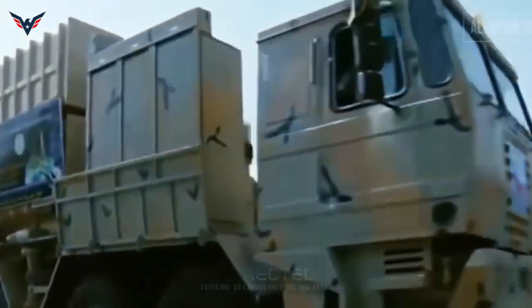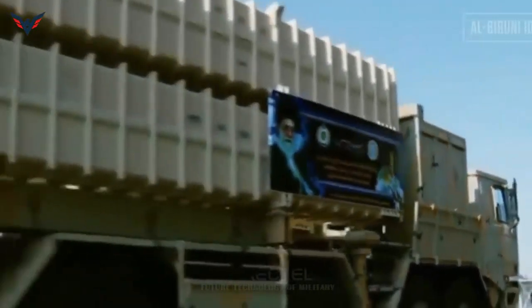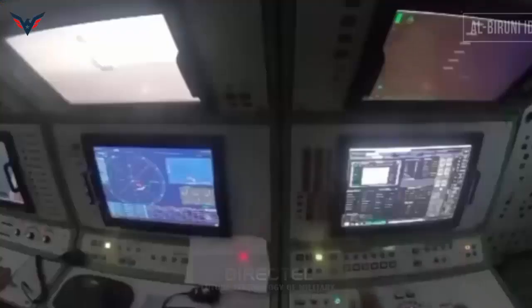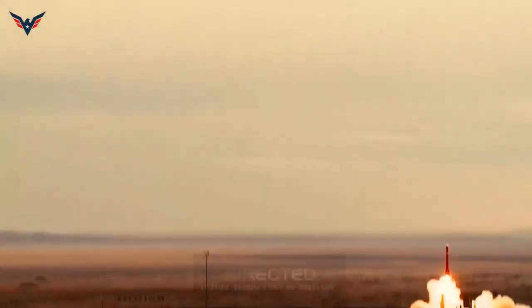The Bavar-373 TEL (Transporter Erector Launcher) vehicle is fitted with two rectangular launch canisters, each with a Sayyid-4 missile ready to fire. According to Iranian military sources, the missile is able to intercept aerial targets at a maximum range of 200 kilometers and an altitude of up to 27 kilometers.